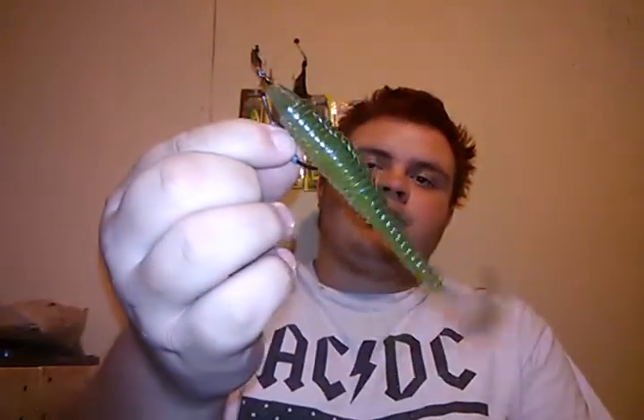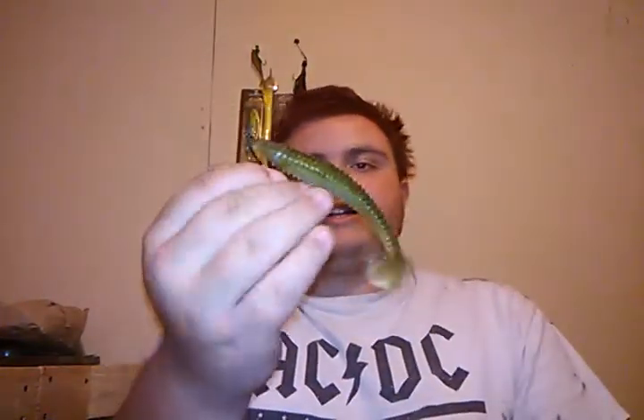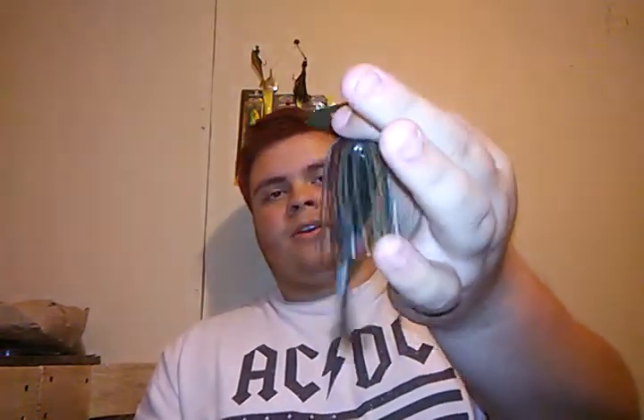Another good bait for this time of year is a chatterbait or a plain swimbait. This here is a Striking Rage Blade in green pumpkin with a Docks Lures green pumpkin trailer, and this is a Striking Rage Tail Swimmer in the 4.75-inch. One of my biggest five-fish limits ever — I think it ended up being around 14 pounds — was caught this time of year on a chatterbait, actually on a white chatterbait.